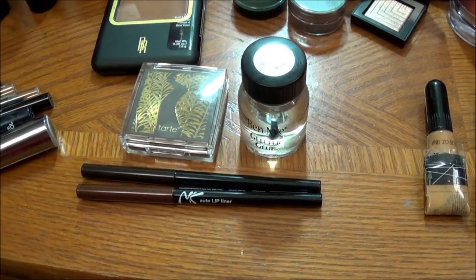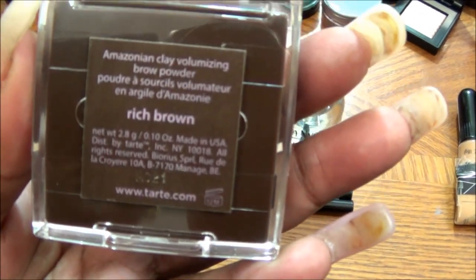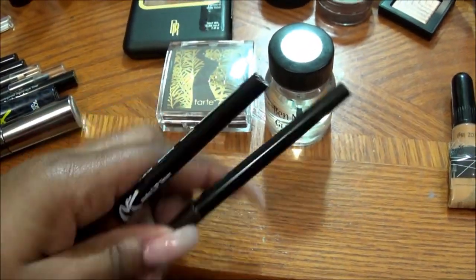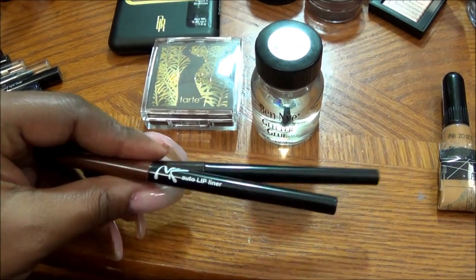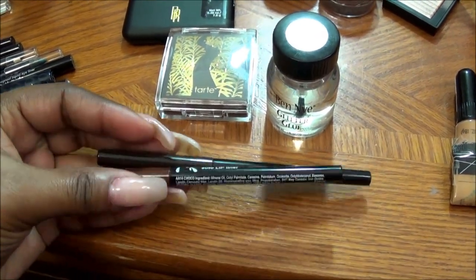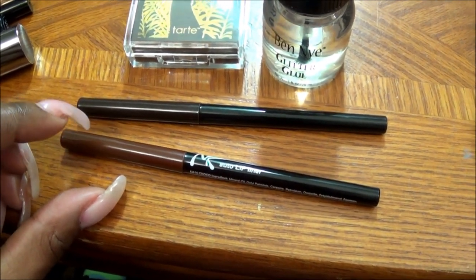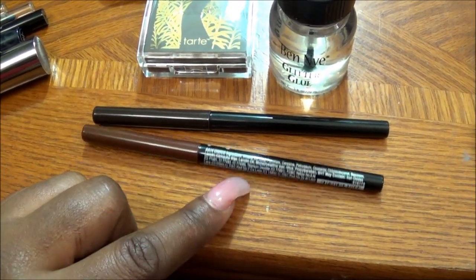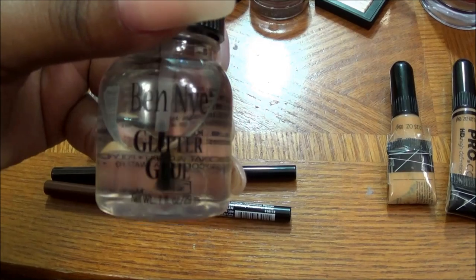Here is what I'm using for my brows. I'm using my Amazonian Clay Volumizing Brow Powder in Rich Brown. I am also using these two Nika K auto lip liners — I don't use them for my lips, but this particular color works well on my brows. The lighter color I put on the front of my brows and the darker color I use for the tail. I'm getting ready to run out of the darker color so I'll have to get some more. To seal it in I will be using the Ben Nye Glitter Blue.